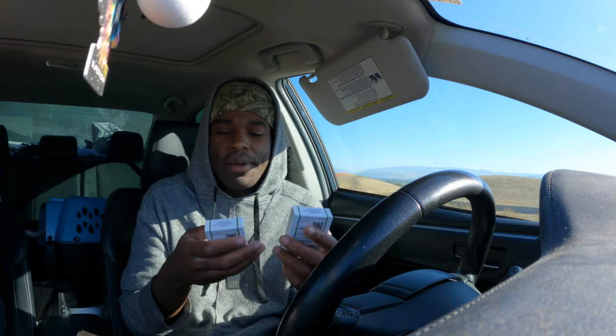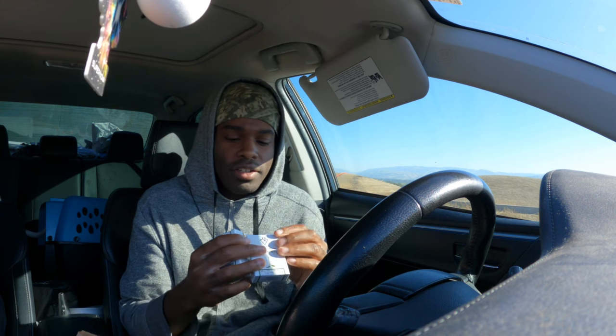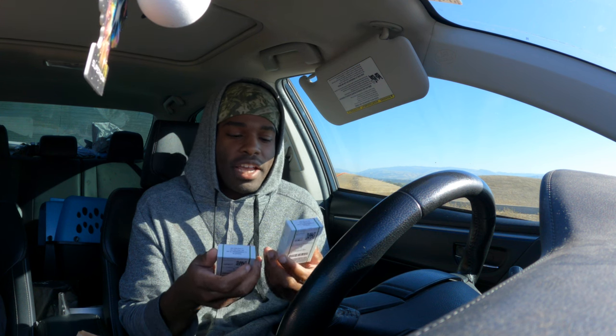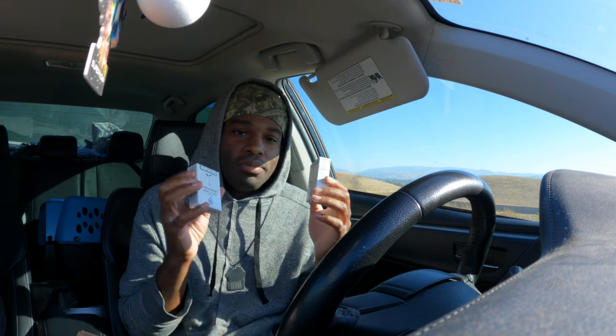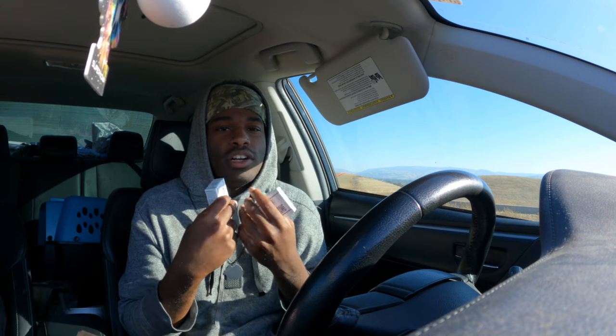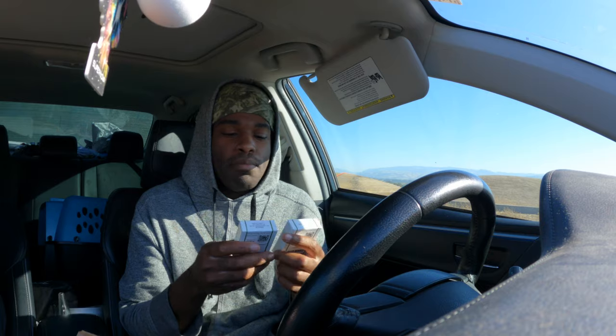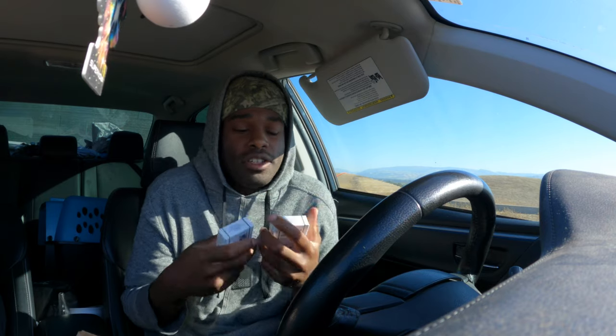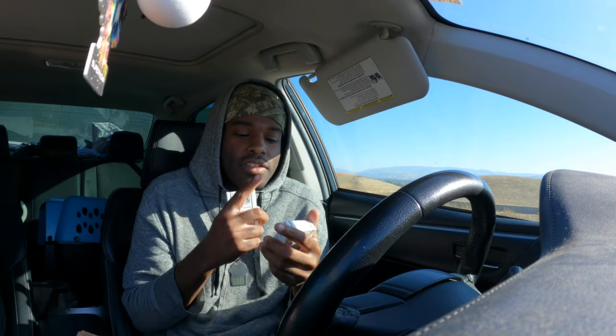So we got the Scary Berry and the Witch's Brew and I'm gonna try it out for you guys. For the Scary Berry it's a sativa, for the Witch's Brew it's an indica. Something new I noticed on Raw Garden - they put what it tastes like on the packaging. For Scary Berry it says berry, citrus, and creamy. For Witch's Brew it says orange, floral, and kush. We're gonna see how they hit.